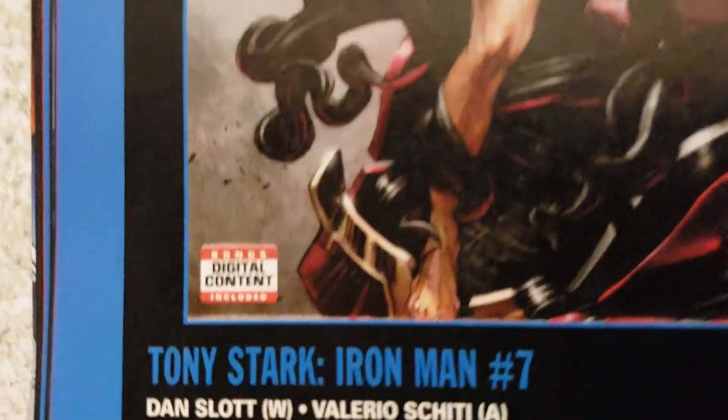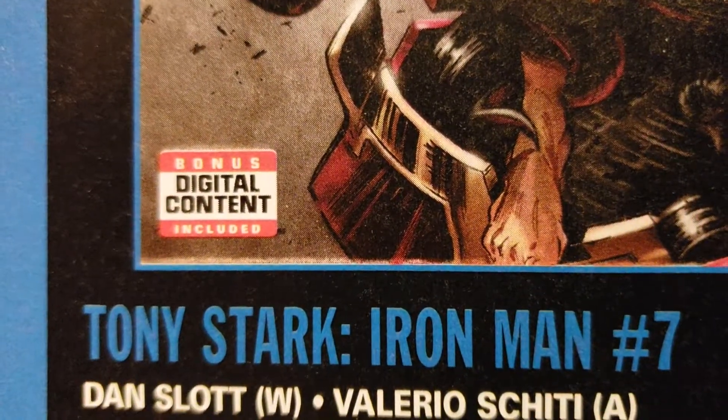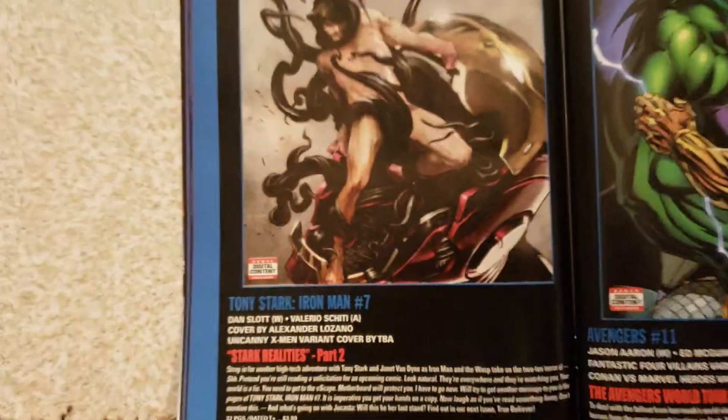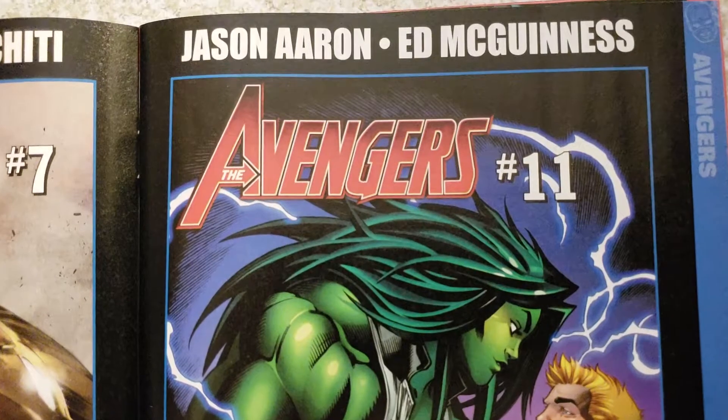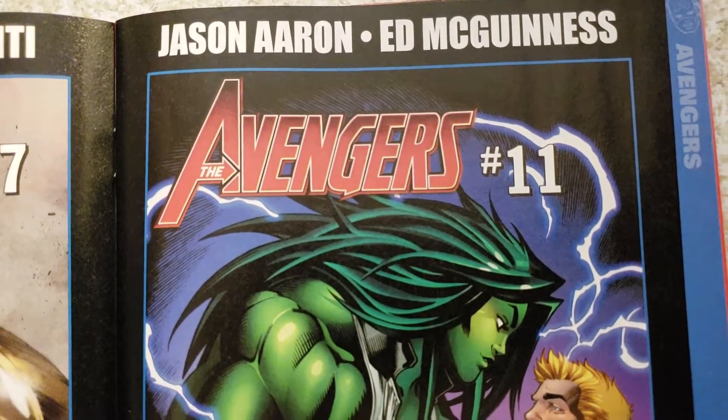I noticed on all of theirs — DC doesn't do that — but Marvel has that bonus digital issue and I always get it. Sometimes I'll read them on air, sometimes I just like reading the actual book.